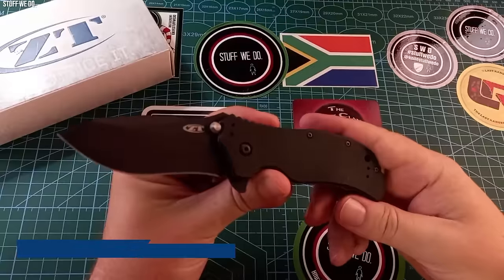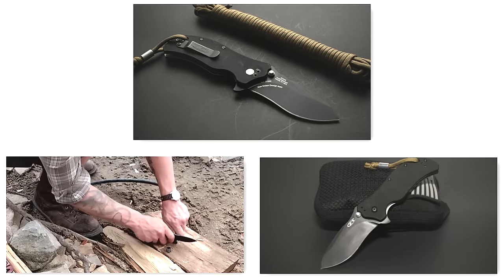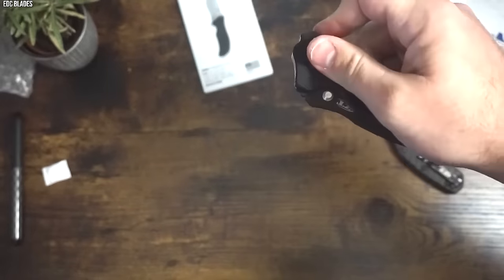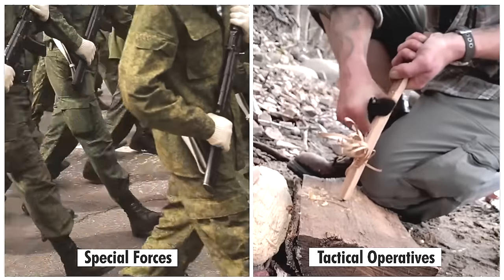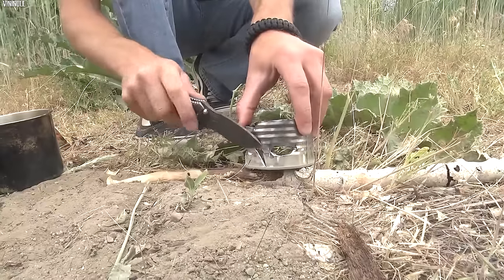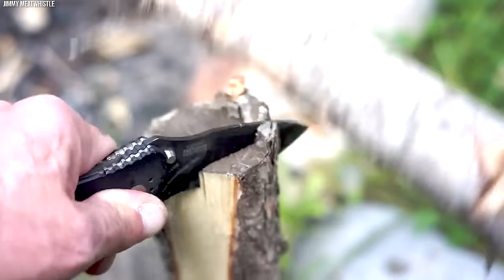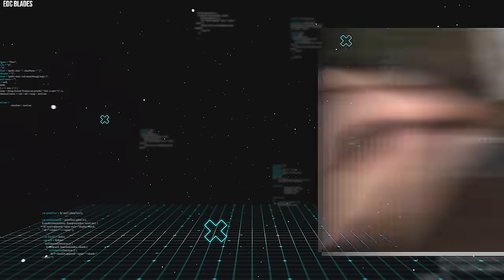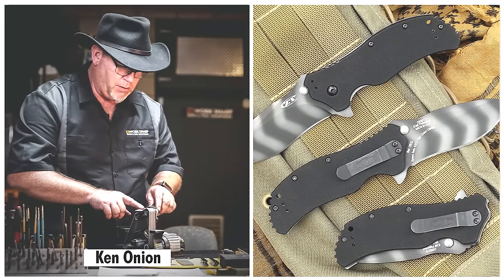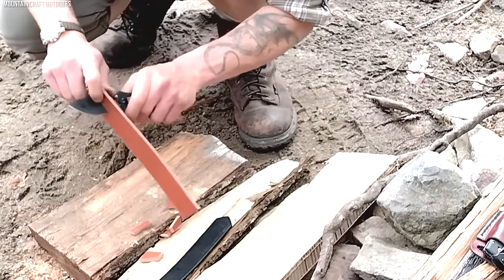Number 11. Zero Tolerance 0350. The Zero Tolerance 0350 stands as a prominent figure in the line of tactical folding knives. Known for its impressive build quality, sophisticated design, and exceptional performance, the 0350 is a reliable tool in high-stakes environments, earning it a prominent place among special forces and tactical operatives worldwide. The 0350 features a 3.25-inch blade crafted from S35VN stainless steel, lauded for its superior edge retention and resistance to wear and corrosion. The blade's modified drop-point design makes it capable of handling a broad range of tasks. Its recurve shape aids in cutting and slicing tasks, while the stout tip ensures reliable piercing performance. One of the standout features is its SpeedSafe assisted opening system, developed by Ken Onion, ensuring quick one-handed blade deployment with a simple push on the thumb stud — in high-pressure situations, this ease of access can make a crucial difference.